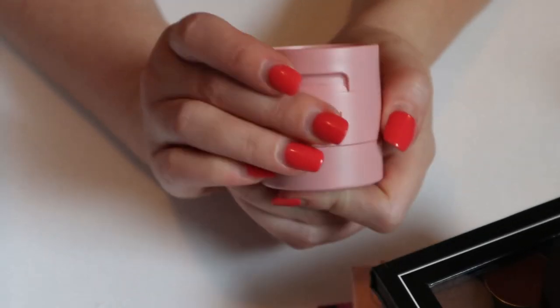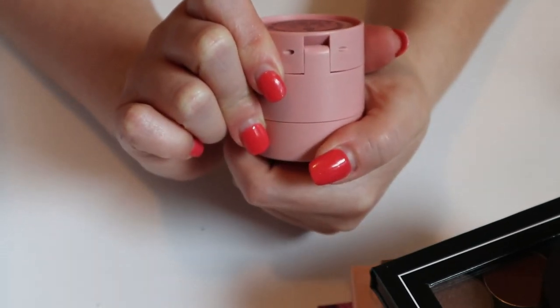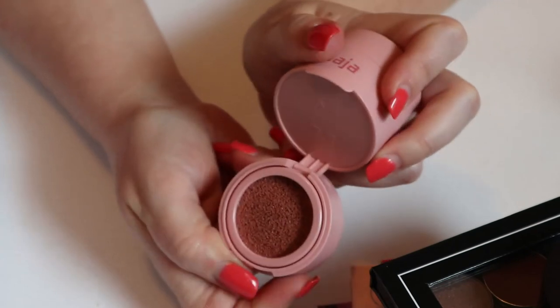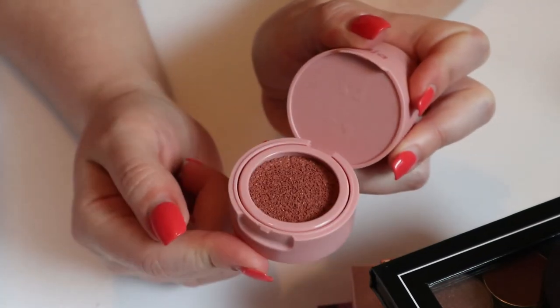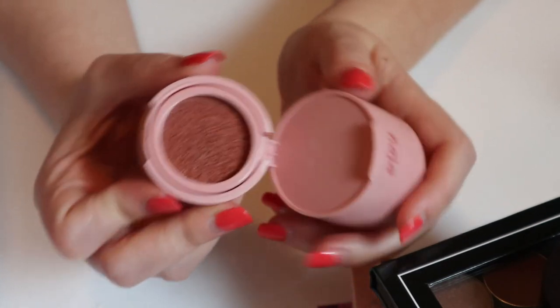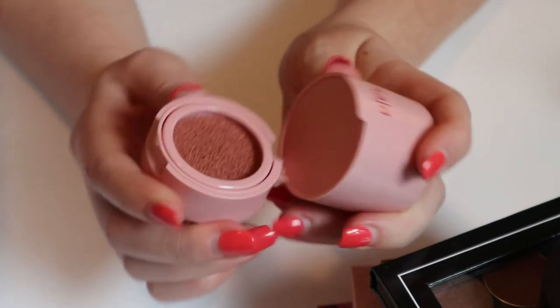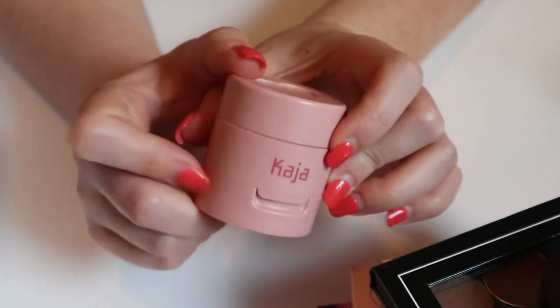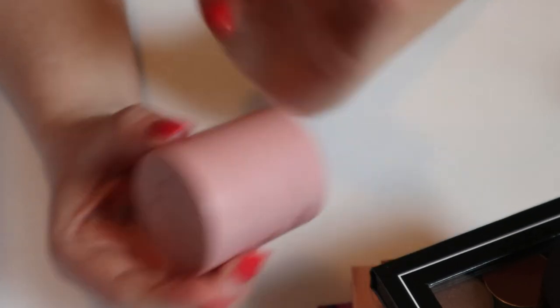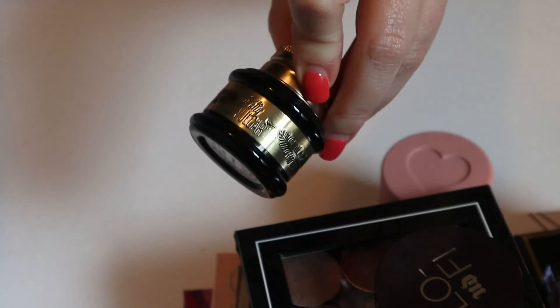Another blush I have is the Kaja Bento — the one with the stamp on the top that you press into the product, which is a cushion. I really like this shade — it's very neutral. The thing about these is I worry they'll dry out before I get to use them enough, so I think I'm going to keep this one in my shop my stash.